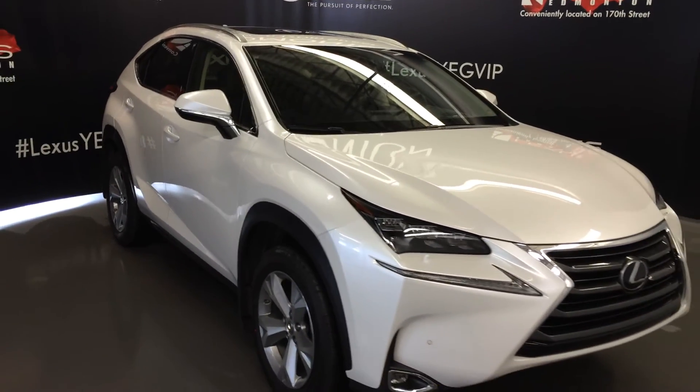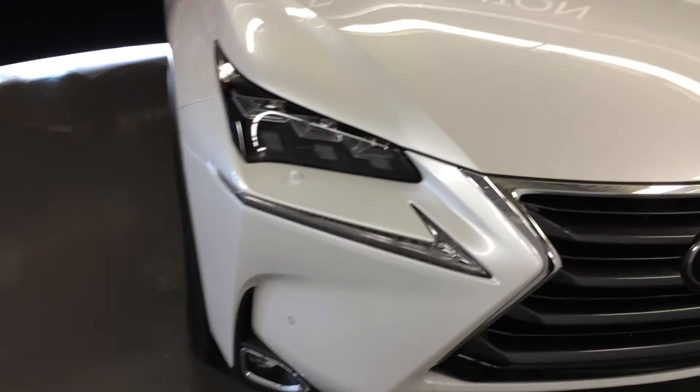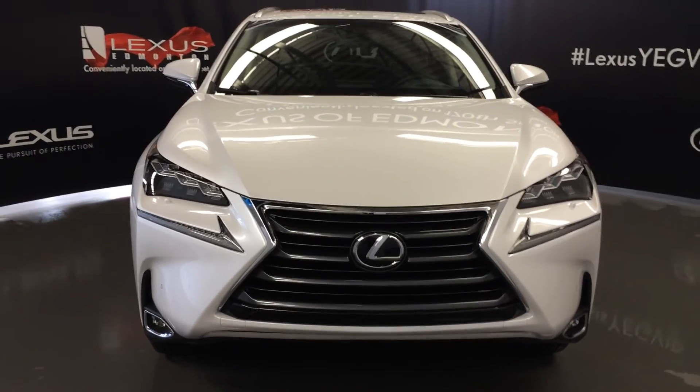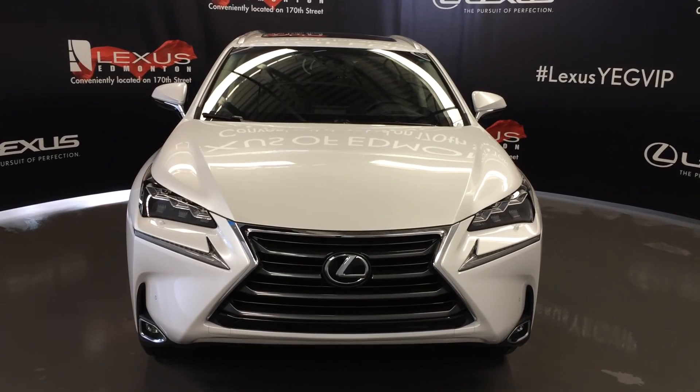Rain sensing wipers. Automatic high beam feature. Premium LED headlamps with headlamp washers. LED daytime running strip lights and fog lights. Clearance sensors. Engine block heater and so much more. Come on down to Lexus of Edmonton and check out all the new 2016 NXes.